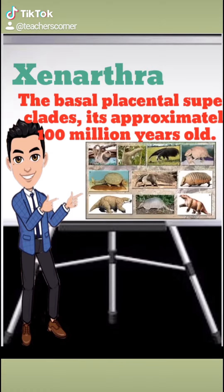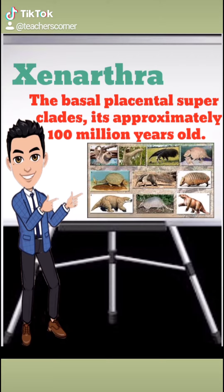Xenarthra is one of the basal placental superclades. It is approximately 100 million years old and includes armadillos, anteaters, and sloths.